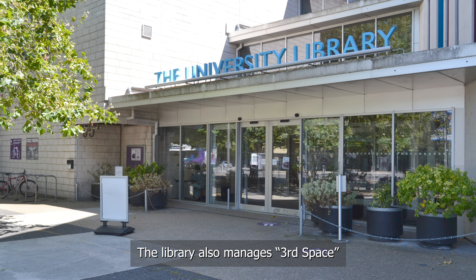The library also manages Third Space on the upper floors of the students' union building next door. Third Space is a relaxed social learning space with a variety of group and flexible seating, great for relaxing and working with friends.